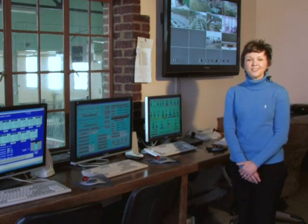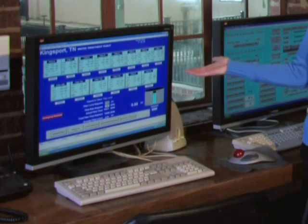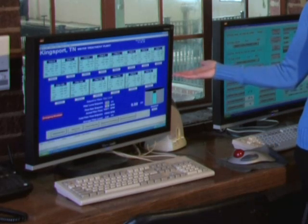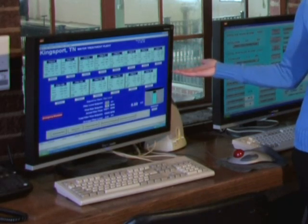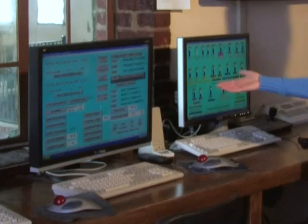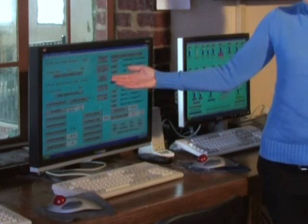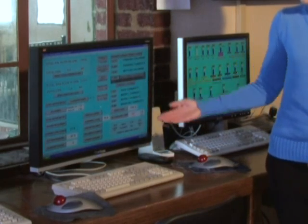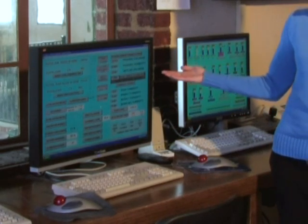This is the control room, or command central. From this room, our operators can monitor filter turbidities. This screen shows every filter we have — twelve — and tells us the level in the filter, the flow, the turbidity, the loss of head, and we can control backwashing from this screen. Another screen tells us all process information: finished flow, raw flow, pH, river level, turbidities, finished chlorine and turbidities, and raw turbidities. This is a very important computer to monitor with.